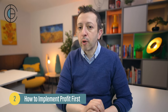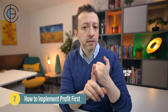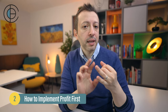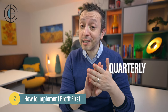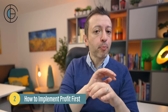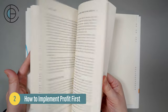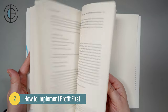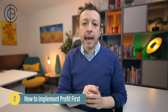If you're going to implement the Profit First system, Mike Michalowicz recommends doing it over five different steps: something you do once as a one-time setup, then something daily, something twice a month, something quarterly, and something on a yearly basis. Let's break these down in more detail, starting with the one-time setup.